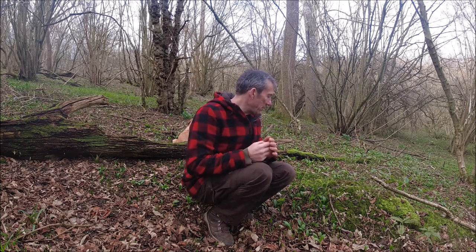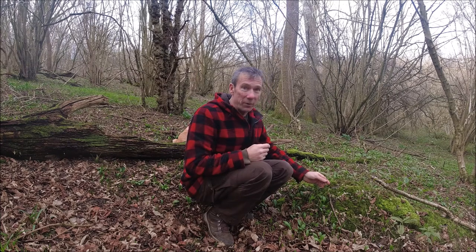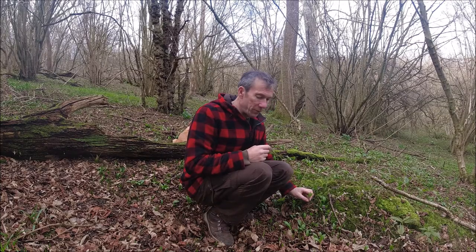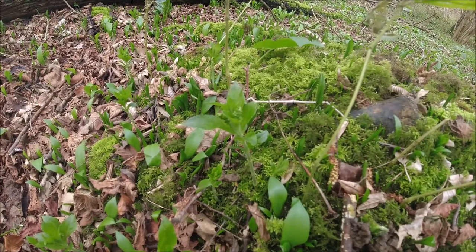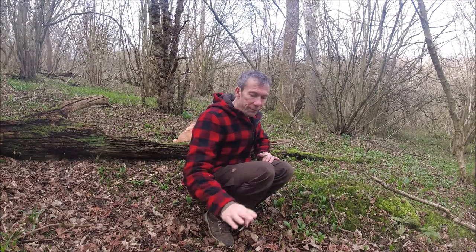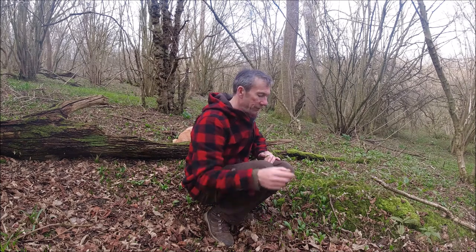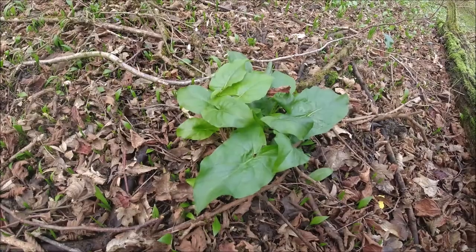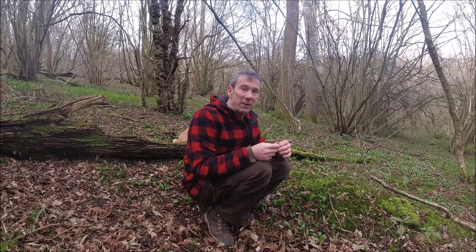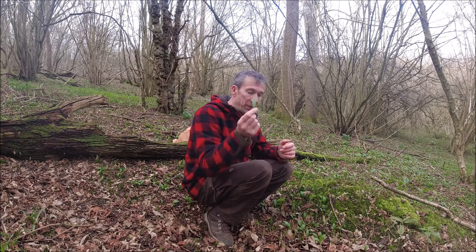Growing in amongst it, however, we've got dog's mercury here — this is last year's dog's mercury, still about, and this is this year's dog's mercury coming through. We've also got bluebells and lords and ladies. So we've got four species here all in the same area, but only one of them is edible, and that's the wild garlic.